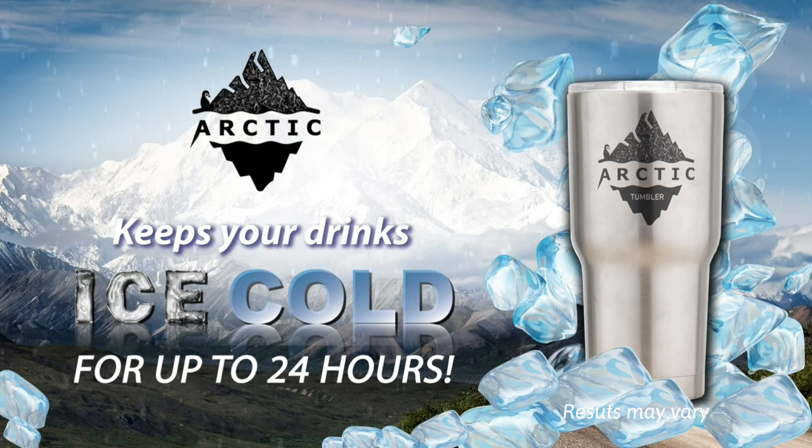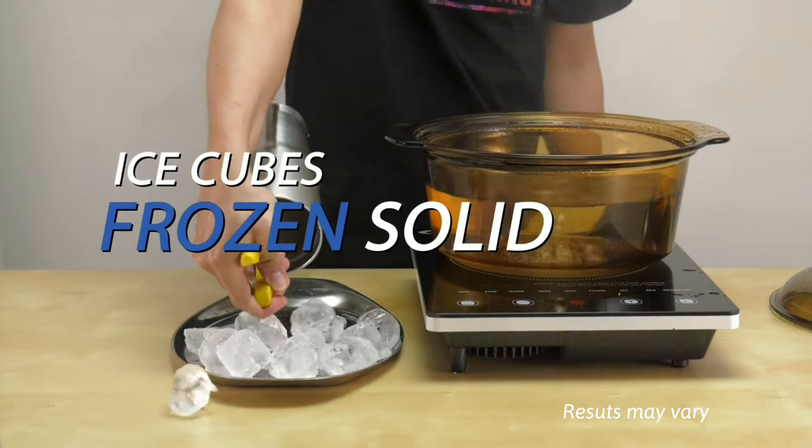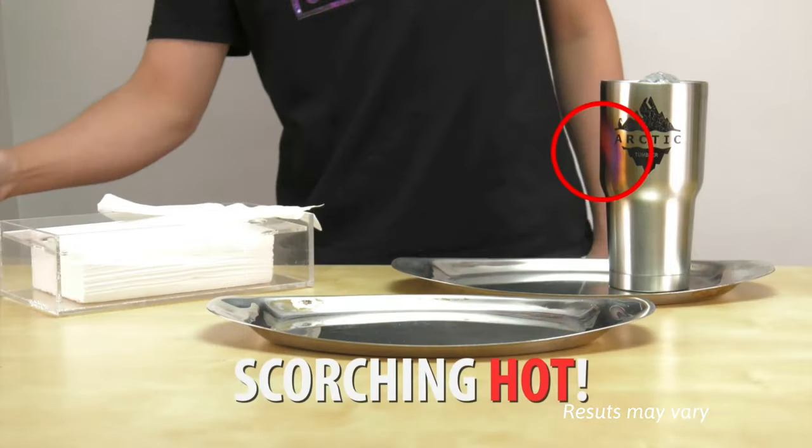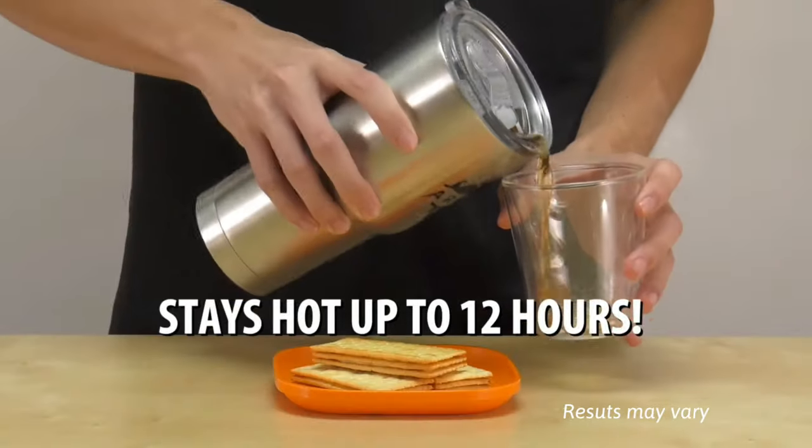Watch as it's submerged into boiling water, but keeps these ice cubes frozen solid. Even if it's blasted with a blowtorch and catches fire, the Arctic Tumbler keeps its cool.